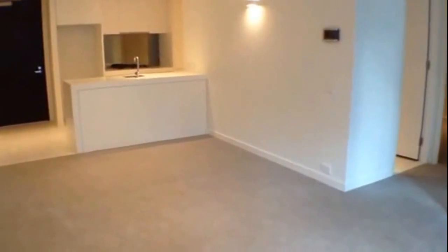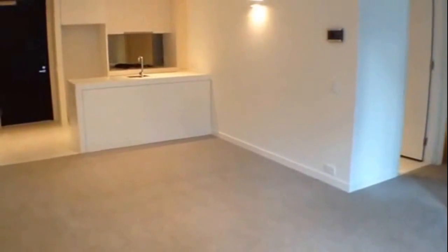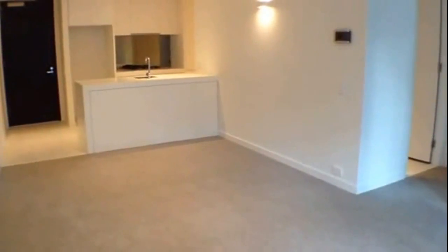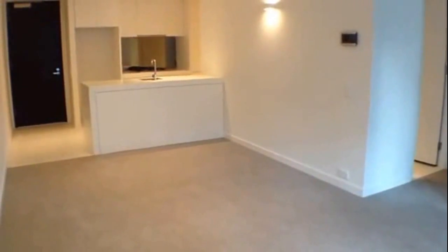Welcome to the marketing video of apartment 603 of 108 Flinders Street, Melbourne. This two-bedroom, two-bathroom apartment is located in the heart of the CBD.